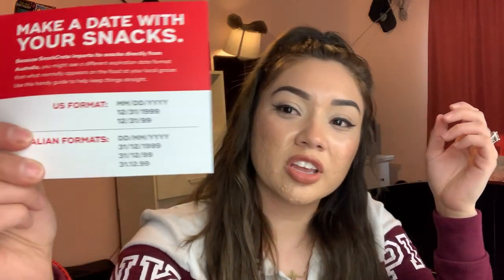Okay, so the first thing we get is this little card — we got Australia! They have this awesome little card that comes with it. It shows the dates, like how we use them in the US versus how they use them in Australia, which is pretty cool. And we also get a little booklet about Australia — it has a map, the capital, population, and some fun facts. That's pretty amazing.